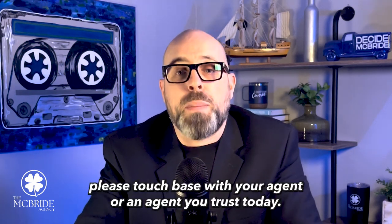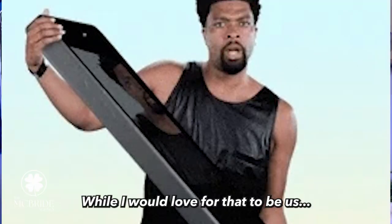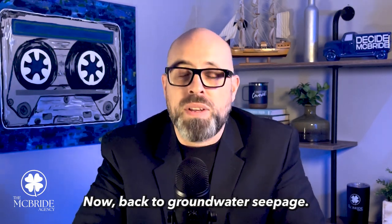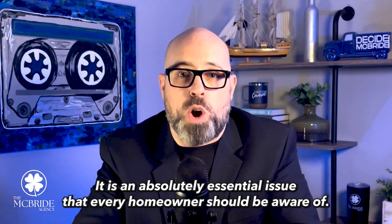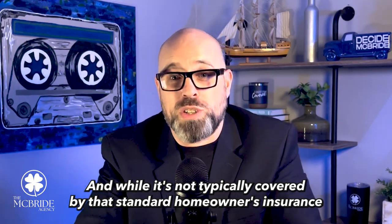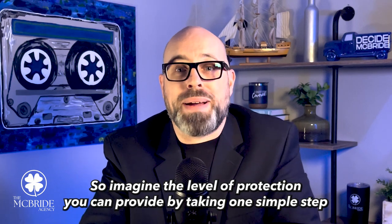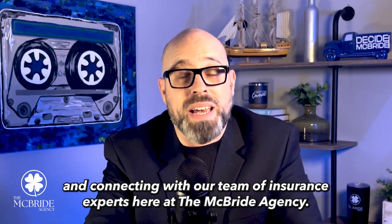With all of that said, please touch base with your agent or an agent you trust today. I would love for that to be us. Whatever you do, make sure you have the right mix of coverages for your specific home and your specific needs. Groundwater seepage is an absolutely essential issue that every homeowner should be aware of. And while it's not typically covered by a standard homeowner's insurance policy, it can cause significant damage to your home and your property. Imagine the level of protection you can provide by taking one simple step and connecting with our team of insurance experts here at the McBride Agency.